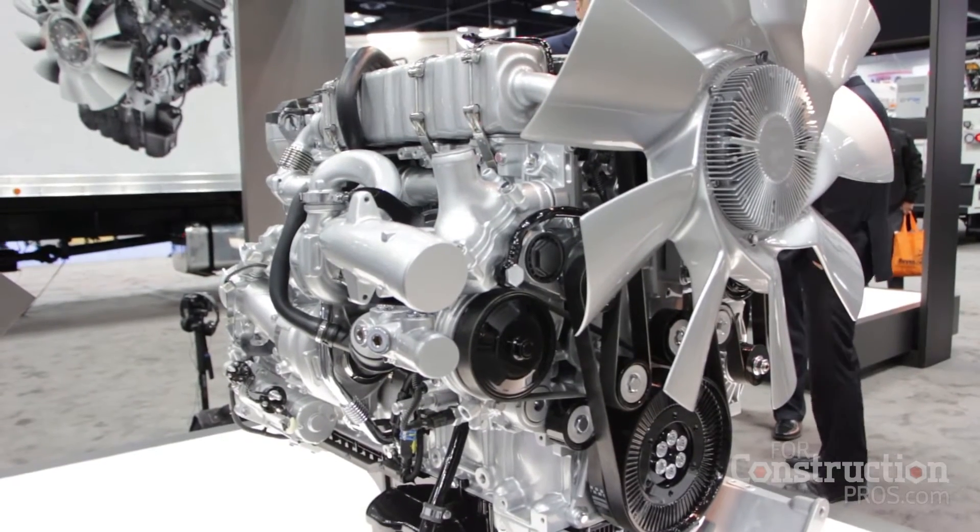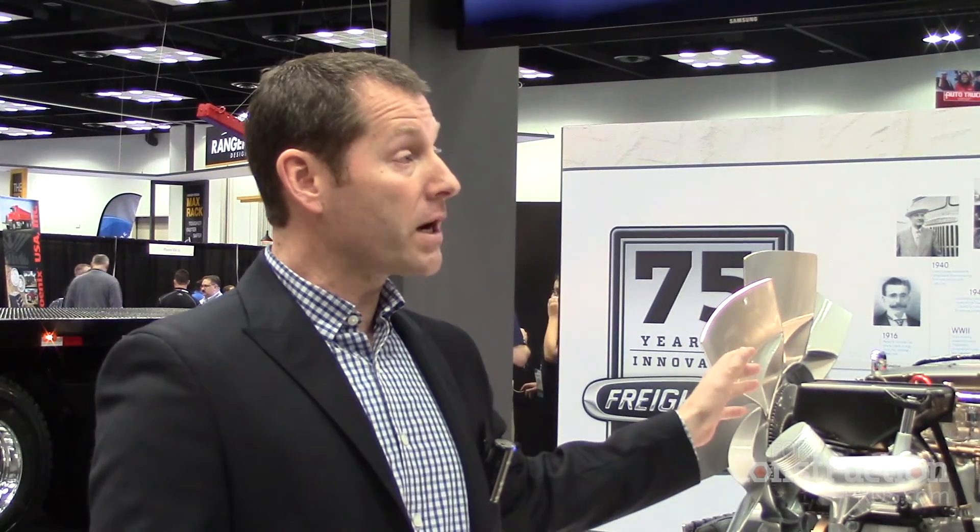The folks here at the Work Truck Show want to do work, so they want PTO capability. We haven't put PTOs behind the DD5 yet, but when we launch the DD8 in February next year it'll start to go in chassis. We'll have a front engine power takeoff capability, rear engine power takeoff capability, and transmission PTOs available as well.